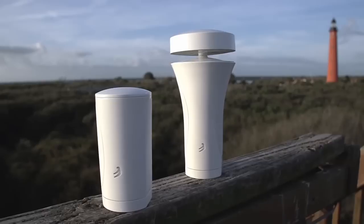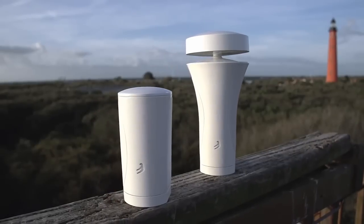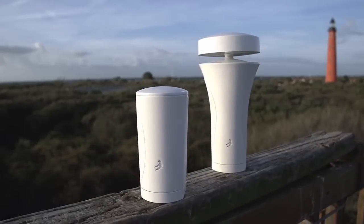A couple years ago, we set out to build a family of affordable, yet high-quality, smart weather stations. And we've done it.